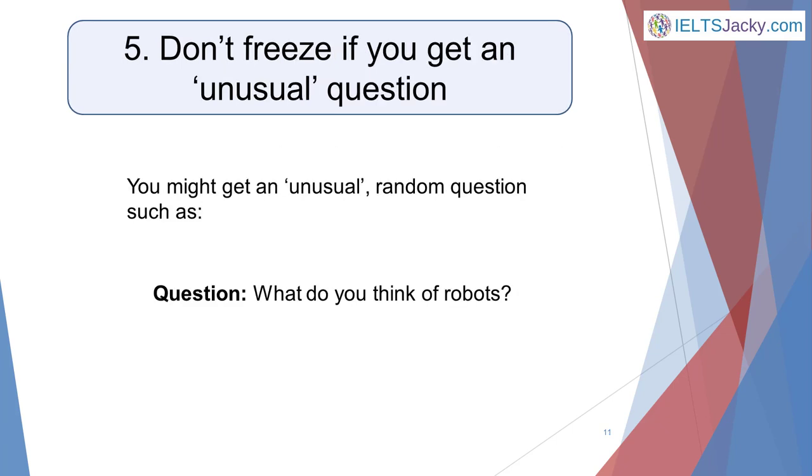The topics for part one are easy because they're about you and your life, but sometimes the examiner will ask an unusual random question, such as 'What do you think of robots?' This can really throw candidates. These types of questions seem so strange that they can stop people in their tracks — they either stumble and stutter over their words or freeze if they can't think what to say. It's important that you know what to do if this happens to you.